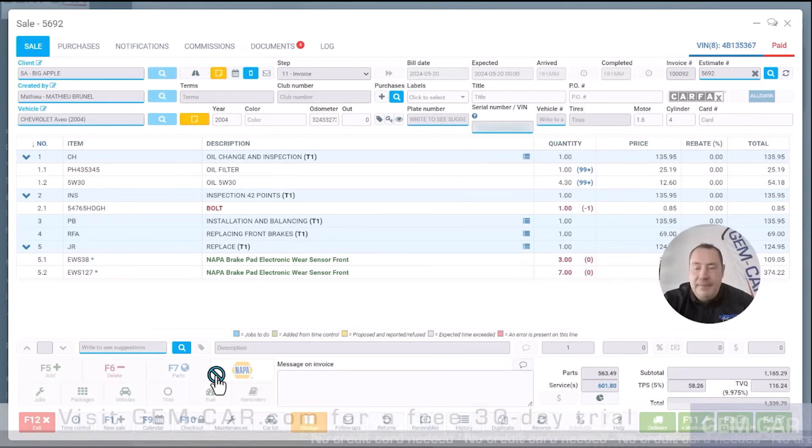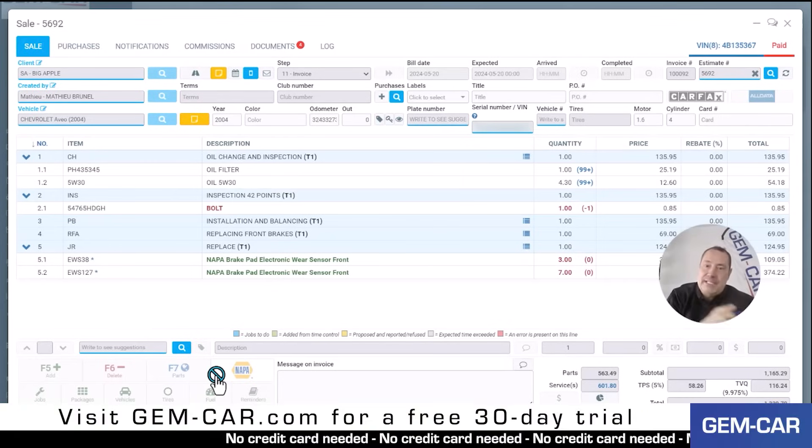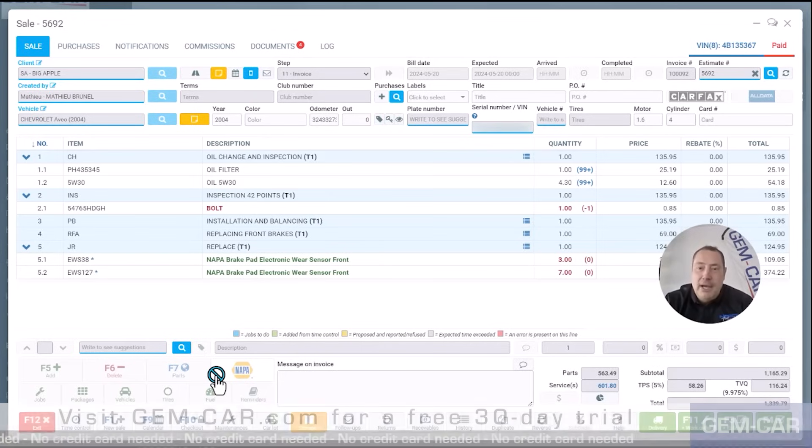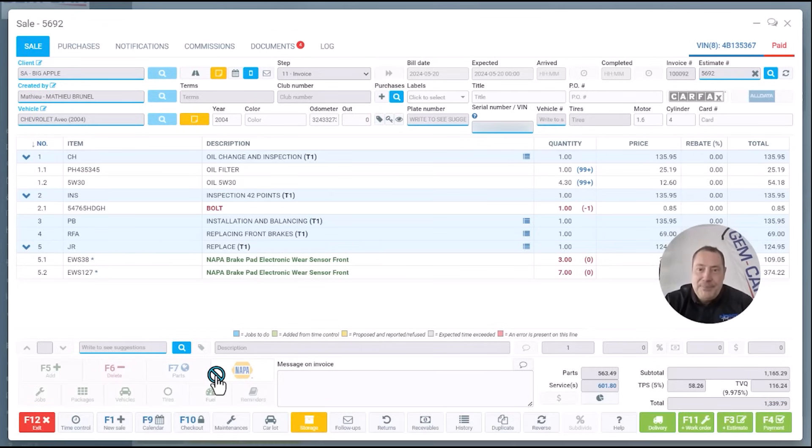Basically, this is my simple demo going from an estimate to the invoice. If you'd like to join me for a more advanced session including digital inspection and punch clock, stay on. In the meantime, I ask you to go get your free trial — just click on the link below to get to your demo. Please also look out for GEM Academy: those are free online training sessions and an easy way to learn Gemcar. Anyway, have fun, save time, and make a lot of money using this. Be passionate about what you do. Once again, my name is Matthew Brunel, founder of GEM Car, and I wish you all the best with your shop. Thank you for watching.